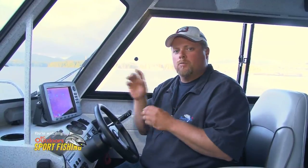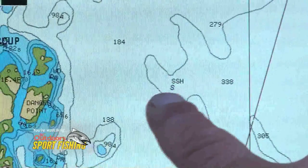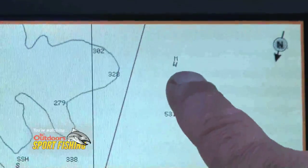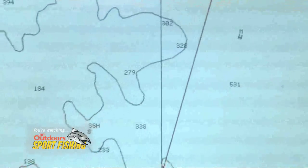You're also looking for sand, gravel, or shale, and those markings are on your GPS. The lettering S and SH stands for sand and shale. Just like up here, M stands for mud. If you see a G, that's for gravel, and R is for rock.